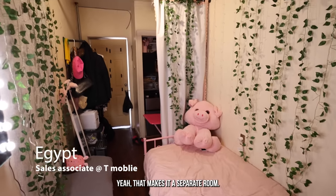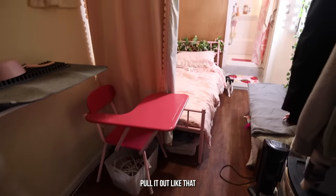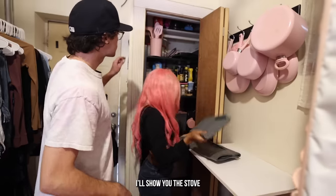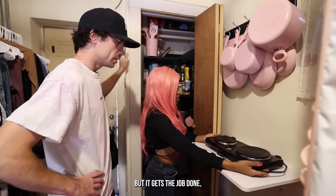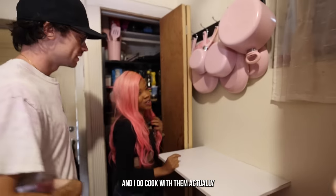That curtain makes it a separate room. So this is the diameter, the pot top, and extension cord — for the stove. But it gets the job done. Pots and pans up here, all pink themed. And she actually does cook with them.